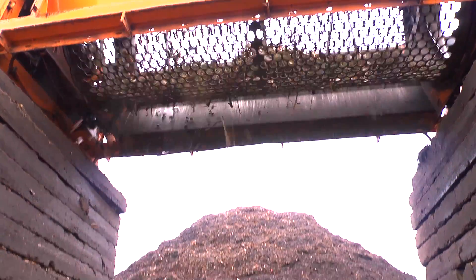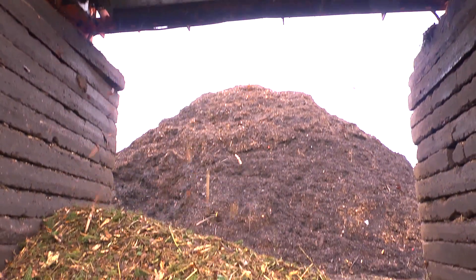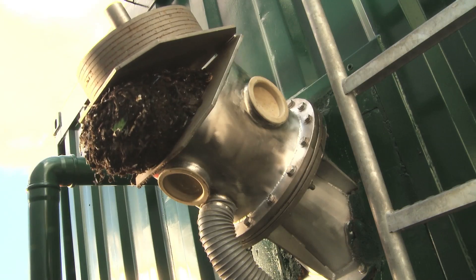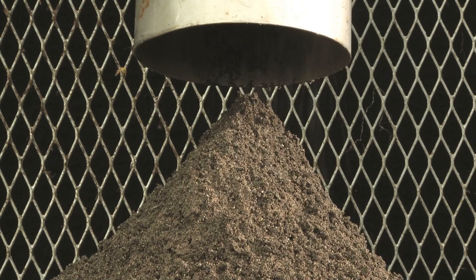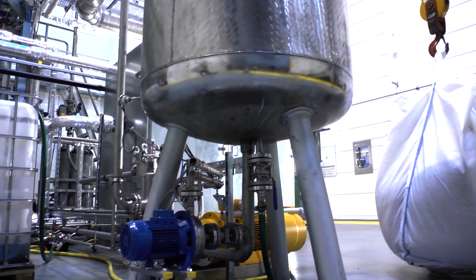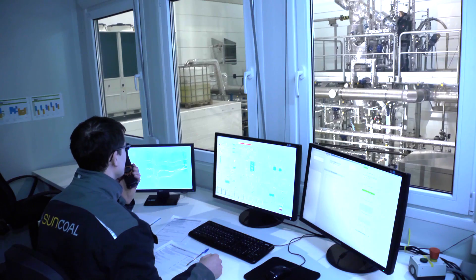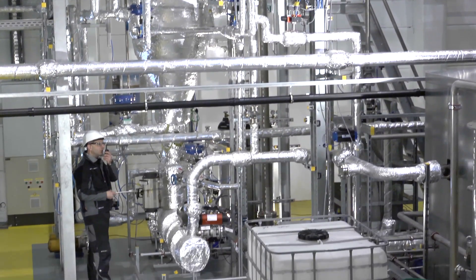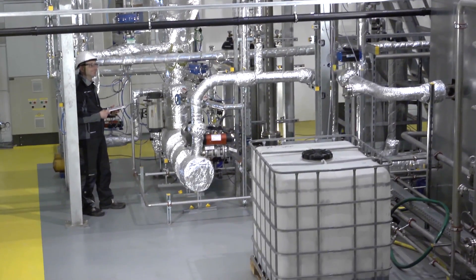Biomass is pre-treated before it enters the CARBO-REN process. It is crushed and sieved and then washed to remove impurities such as sand and stones. In the HTC cooker, the biomass is treated with water at 200 degrees Celsius and at a pressure of 20 bar, creating a biocoal slurry.